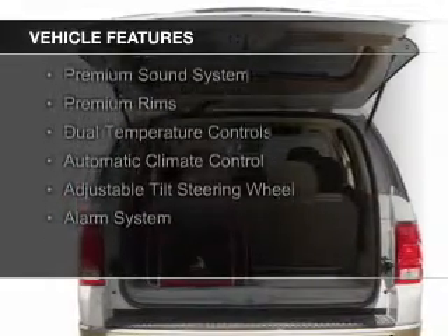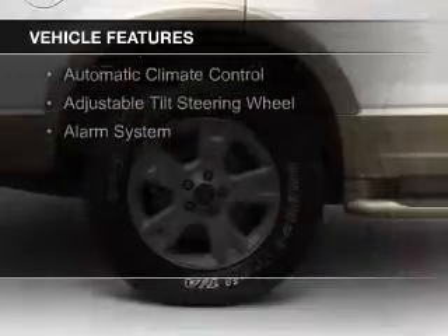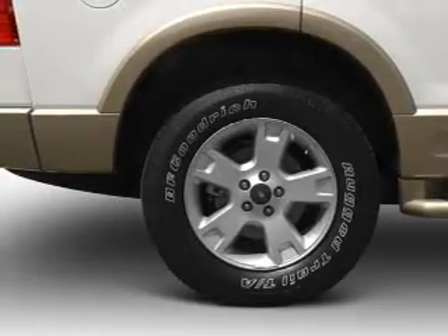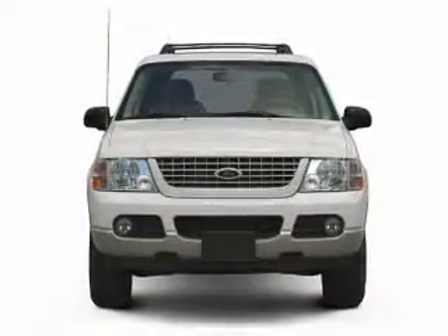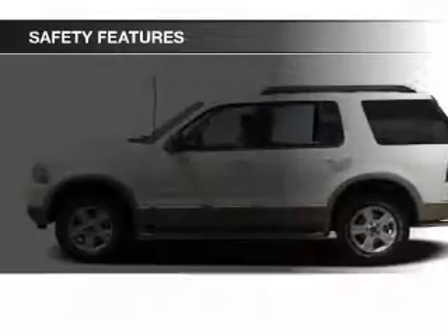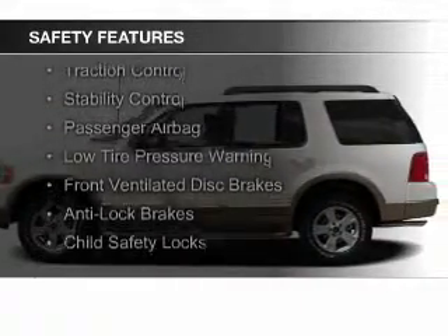heated seats, steering wheel controls, memory seats, a premium sound system, premium rims, dual temperature controls, automatic climate control, an adjustable tilt steering wheel, and an alarm system. Safety was made a priority with these features.